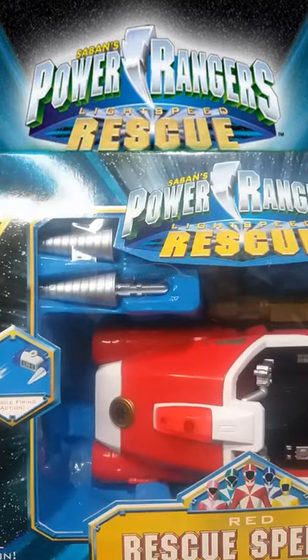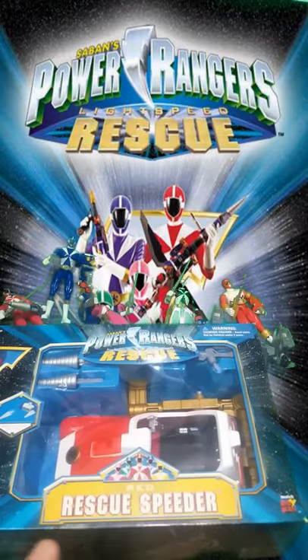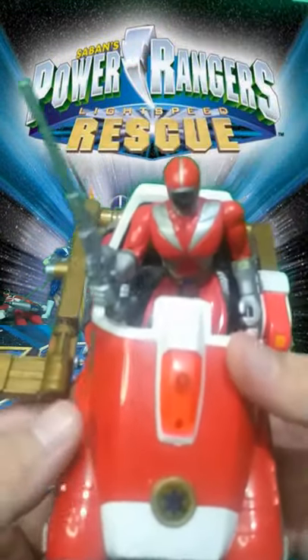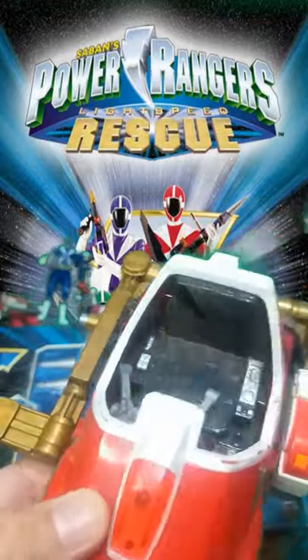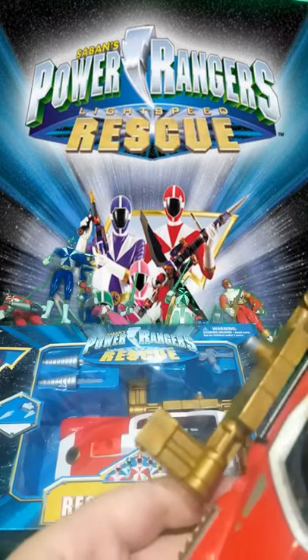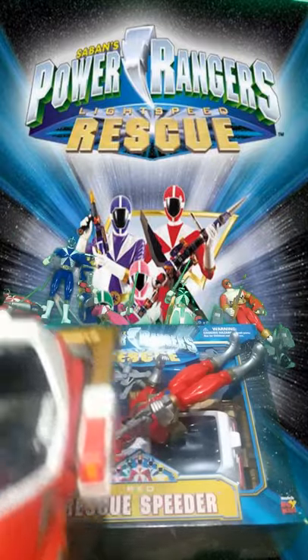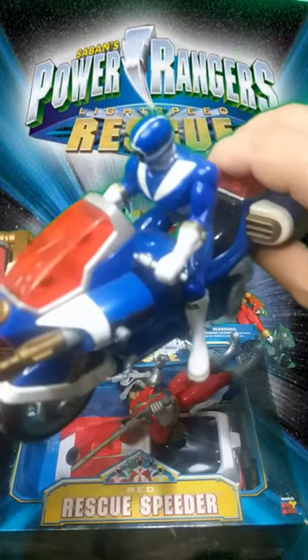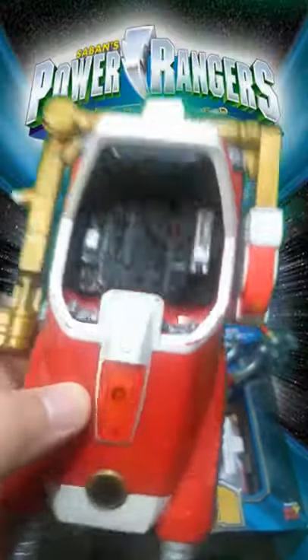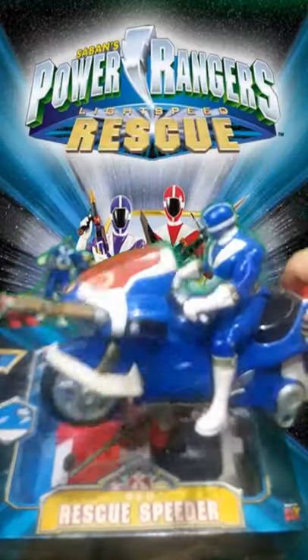I have this one brand new in box — I just opened it like twice and didn't open it that much. But I also have this one, which is used; I bought it that way, it's very used. I can show you the insides here. I have some weapons here from the Cycle. Let me show you the Ranger Cycle and the Speeder — I bought them together in a combo. So here is the Speeder, and here is the Cycle.